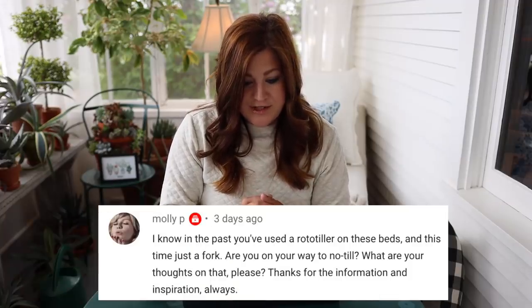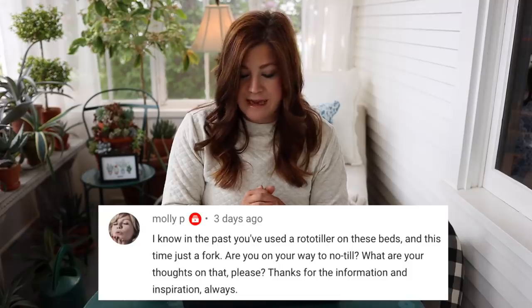Molly said: I know in the past you've used a rototiller on those beds and this time just a fork — are you on your way to no-till? Not really. I don't really have an opinion one way or the other. I know the no-till method is super popular, but I just do what works best for our situation at the time. We have pretty good soil and we're working on getting really good soil — adding good stuff in. I'm noticing so many more earthworms in our soil this year. On our new property, we did till up that big space for the flower garden and we will till the rest of it because it is so uneven and there's debris. It helps get everything leveled out as a starting point. You've got to move the earth somehow.